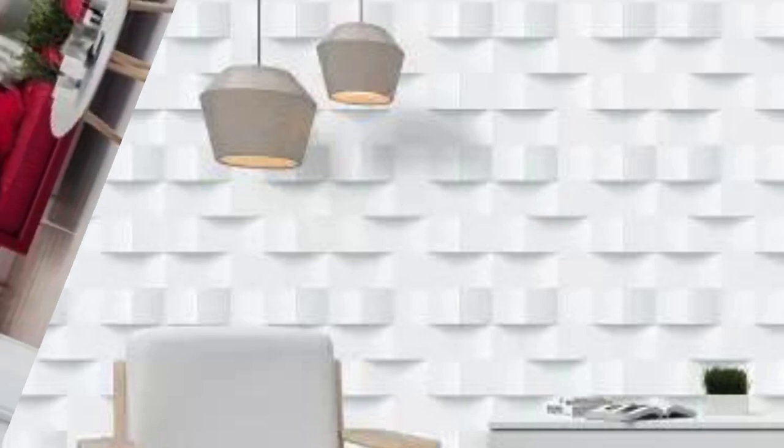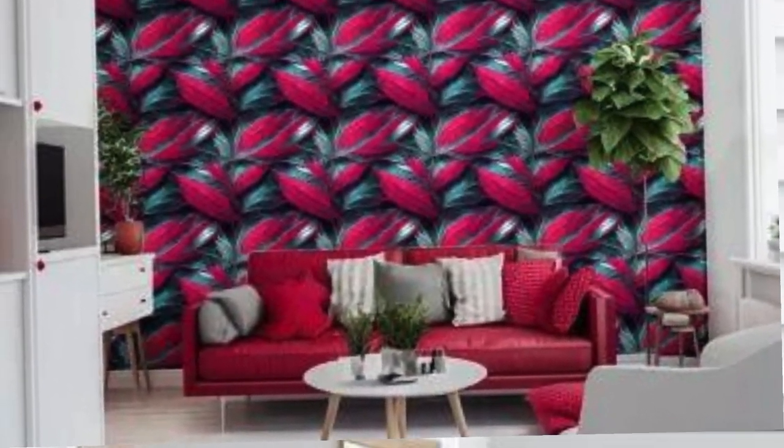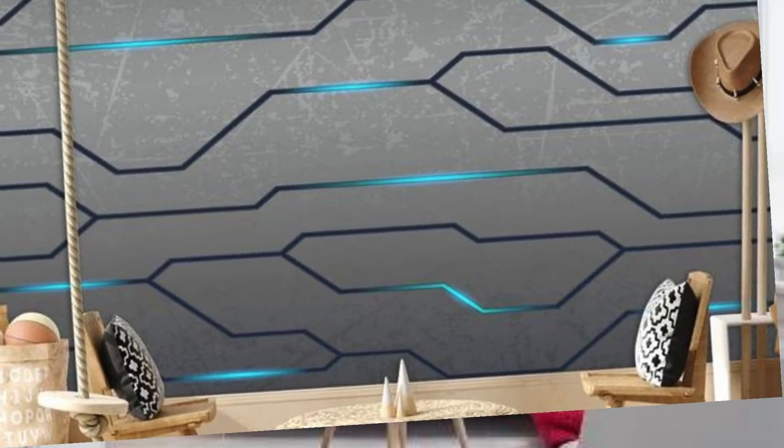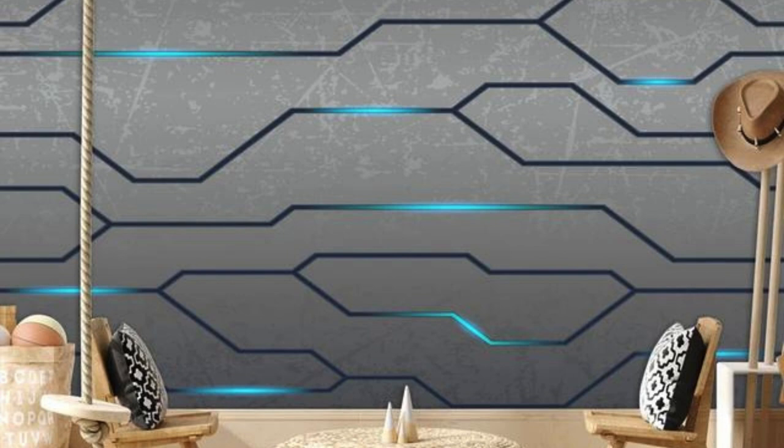Furthermore, the application of 3D wallpaper is not limited to residential spaces alone. Offices, retail spaces, and hospitality environments can all benefit from the transformative qualities of 3D wallpaper, turning mundane walls into conversation starters and leaving a lasting impression on visitors.